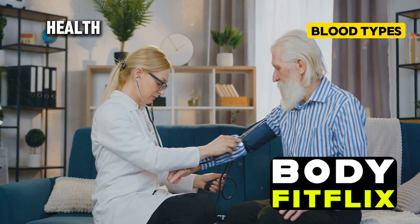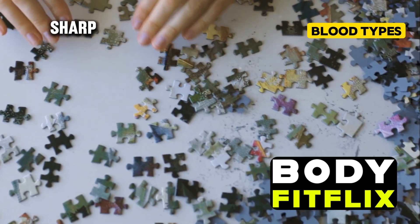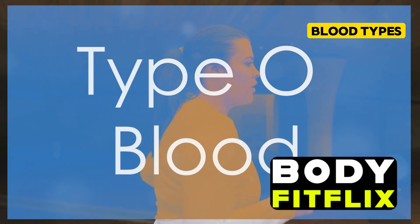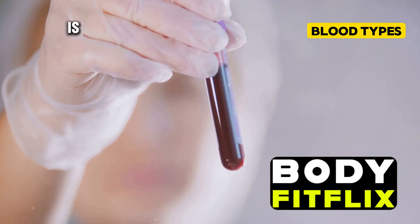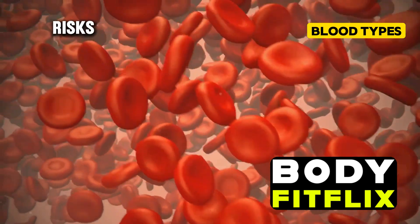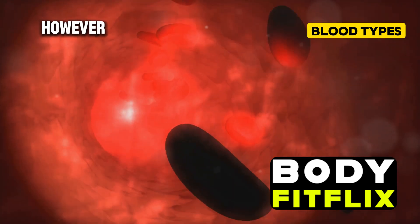If you have type AB blood, you might want to pay extra attention to your cognitive health as you age. Engaging in mentally stimulating activities like puzzles or learning new skills can help keep your mind sharp. A heart-healthy diet and regular exercise are also important. Type O is the most common blood type — if this is your blood type, you're in good company. Type O blood also comes with its own set of health benefits and risks.